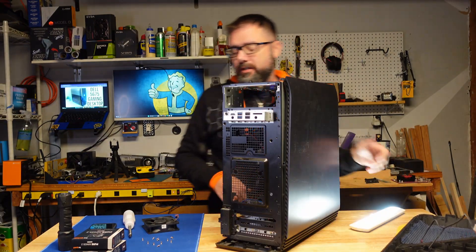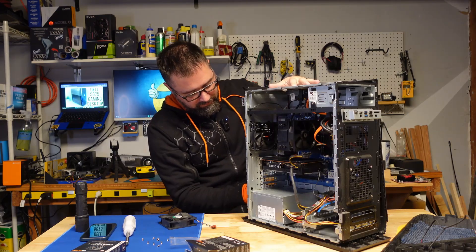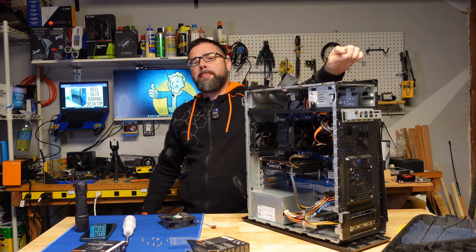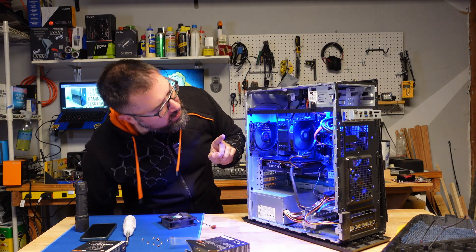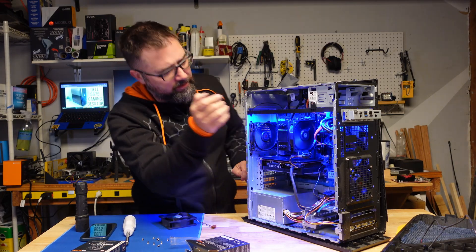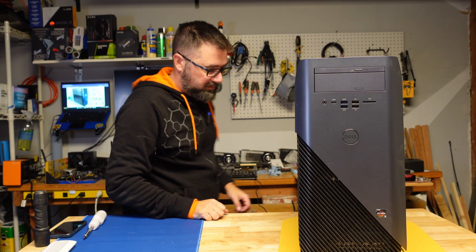Once all that extraneous plastic was removed and the fan installed, I did a quick test just to make sure everything was connected properly before going through the arduous task of reassembling this case. Fans are on, lights are on. I recommend you always do this to save yourself the agony of taking something apart again just because one little thing wasn't plugged in properly.